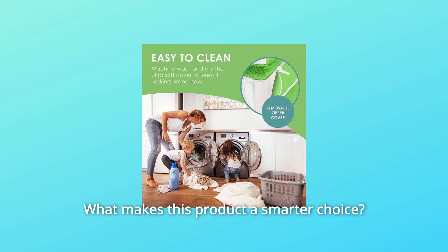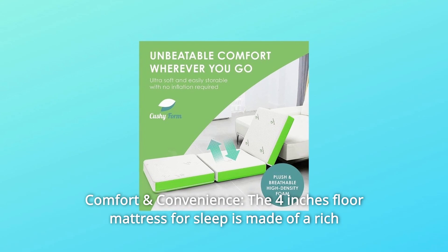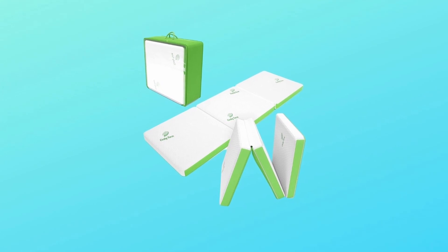What makes this product a smarter choice? Number 1: Comfort and Convenience. The 4-inch floor mattress for sleep is made of a rich high-density foam that is comfortable for sleeping, napping, or exercising on.